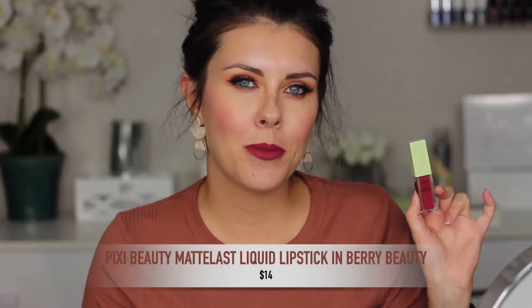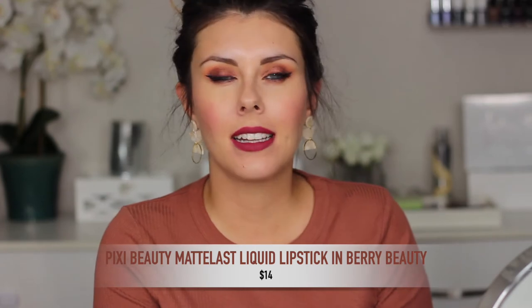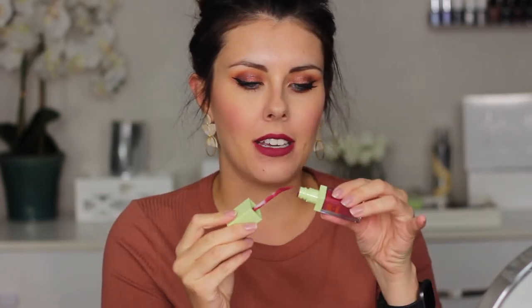The next lipstick I'm absolutely obsessed with for fall is the Pixie Beauty Matte Lust Liquid Lip in Berry Beauty. It's such a flattering lipstick — a little bit bolder, a little bit darker, with a flat matte finish. The only thing I'm not a huge fan of is the applicator because it's very flexible, so when you're trying to get precise, especially with darker shades, it's a little more difficult. I usually have to use a lip liner with this shade, but overall it's a gorgeous shade for fall.